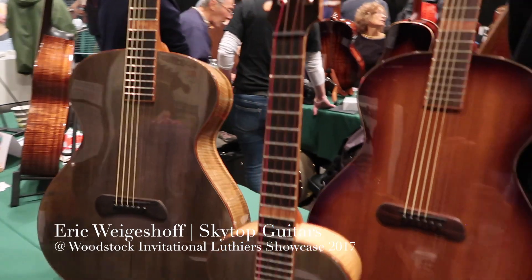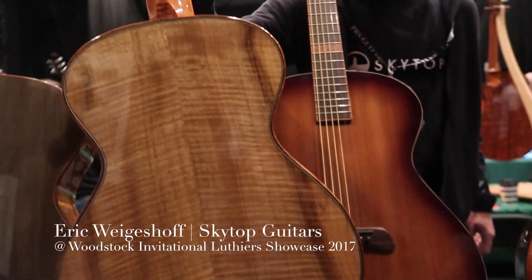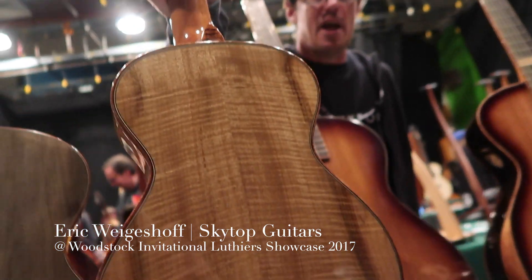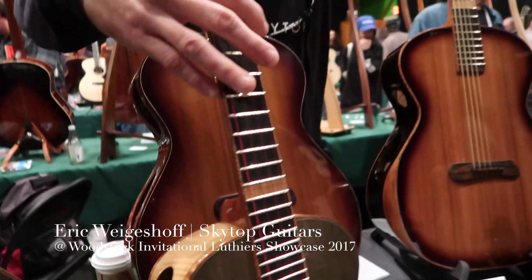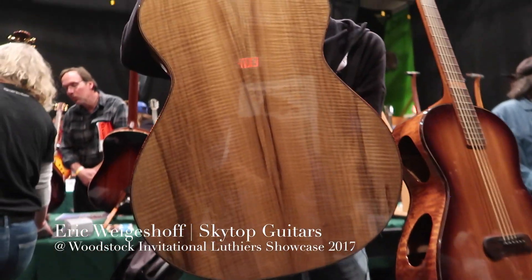Can we see the back and sides on these guitars? Absolutely. These are all my side sound port series, whereas none of the guitars have a traditional sound hole — they all have a side sound port which directs the sound up towards the player.